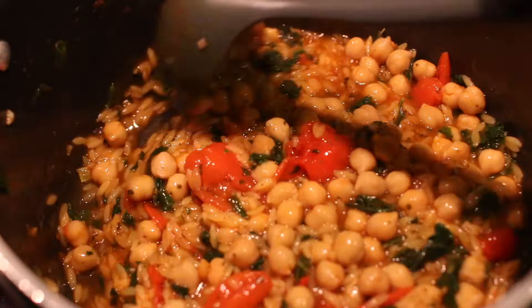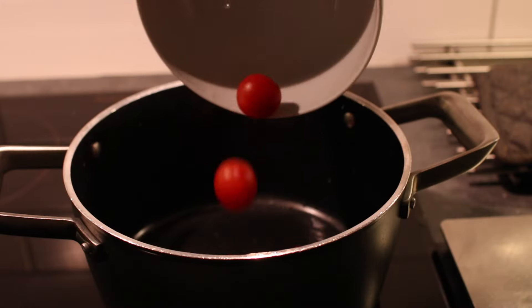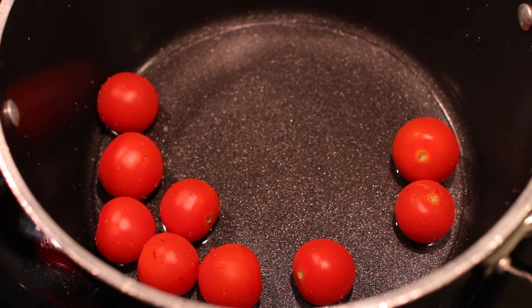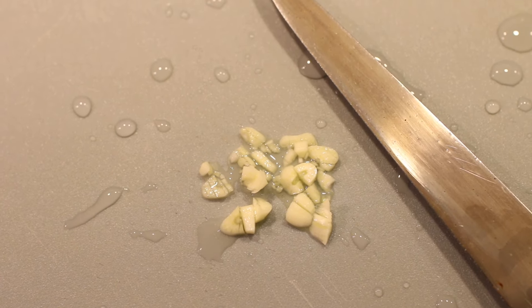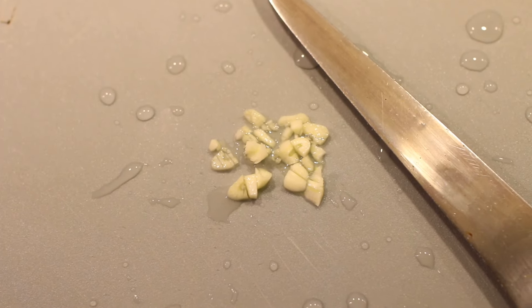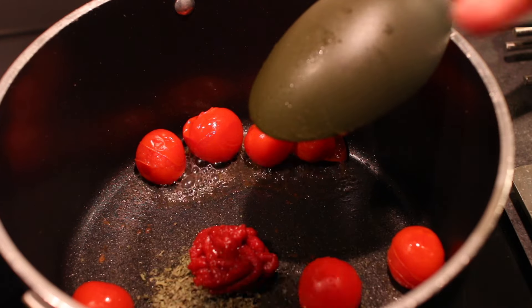For dinner I made this orzo dish because I had some cherry tomatoes I wanted to use, so I started by adding them whole to a pot. Then I chopped garlic — apparently you should let garlic sit for 10 minutes before cooking because this increases the allicin content, which has many health benefits. So while the garlic was resting I continued with the other ingredients.